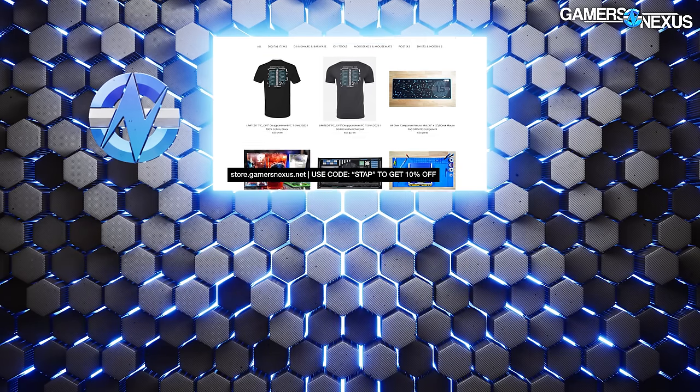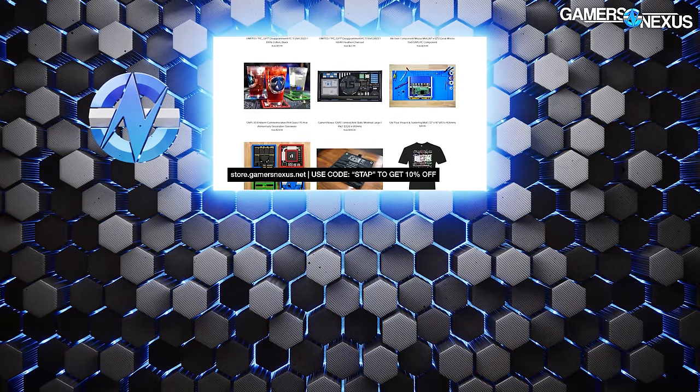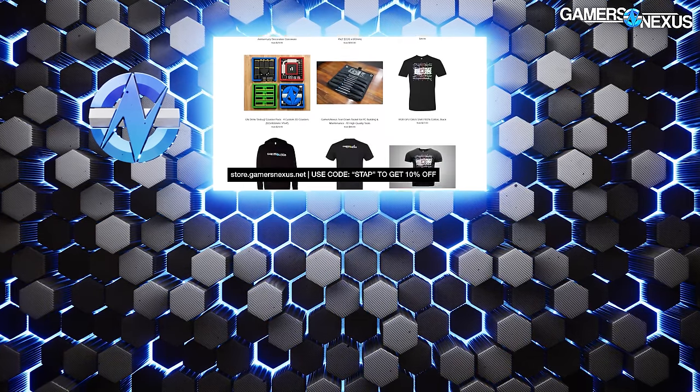That's it for news this week. Thanks for watching. Subscribe for more, go to store.gamersaccess.net and use code STAP to help us out directly, or check out that AMD STAPM video — it's pretty interesting stuff. Thanks for watching, we'll see you all next time.